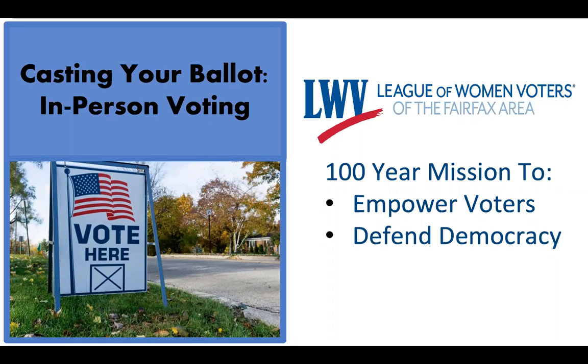In-person voting is currently the most used mode of voting. The goal of this PowerPoint is to provide information so that you know what to expect when you go to vote in person and are familiar with what you will encounter when you go to a polling place.